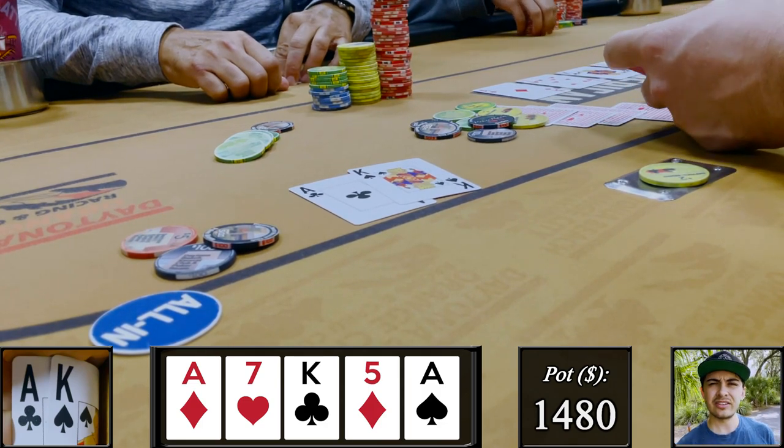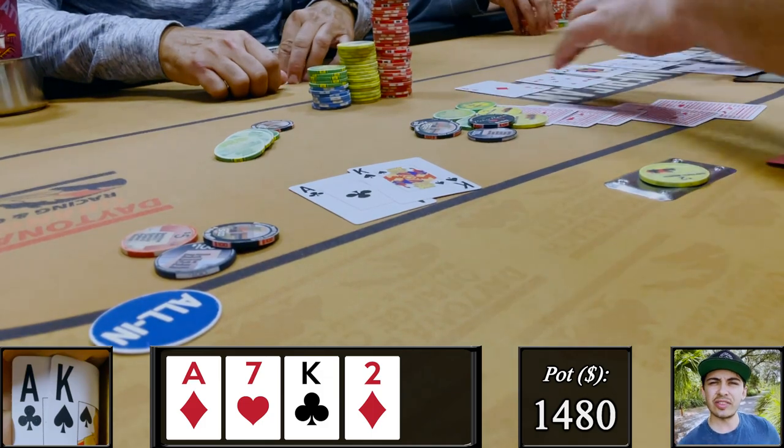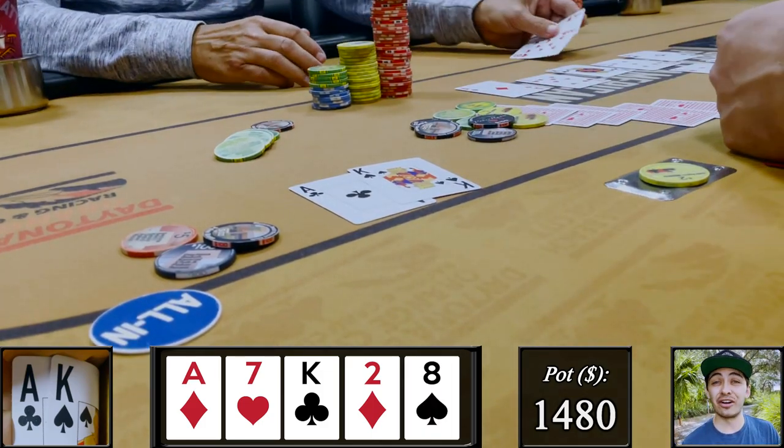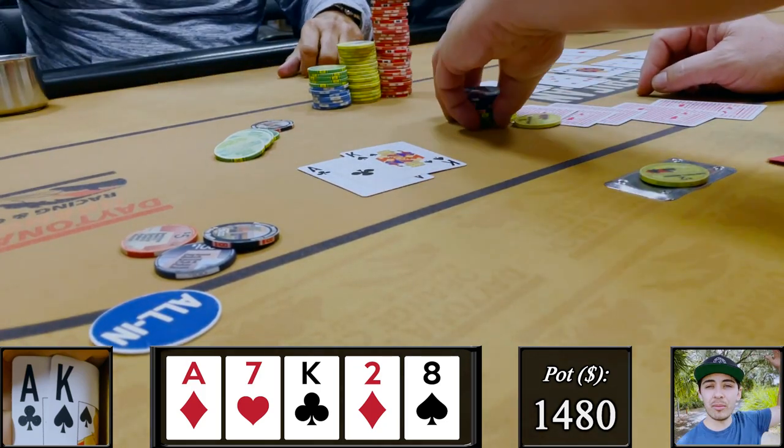In a four-bet pot where they donked into us when we have range advantage on this board — any guesses what they could have? Try ace-eight of hearts. This is why I love Daytona poker, come on down.